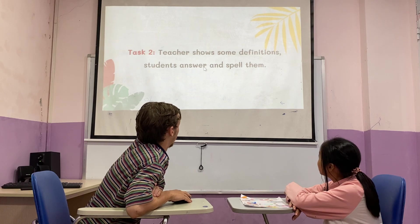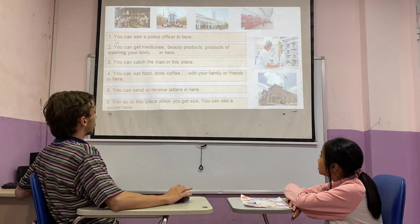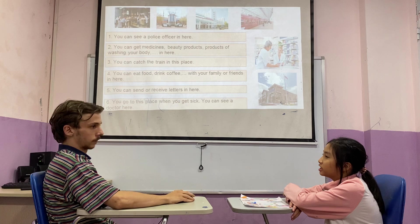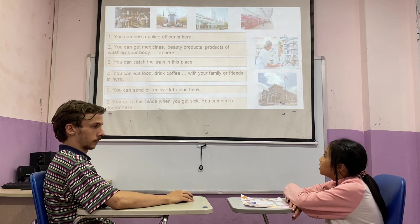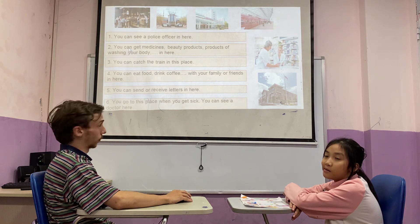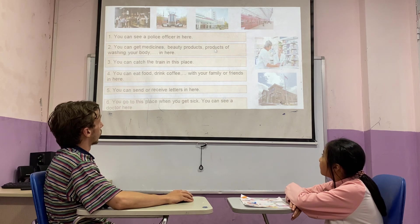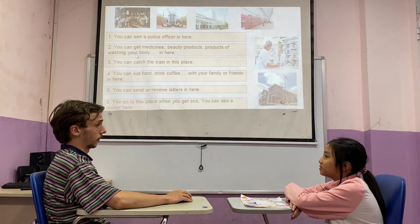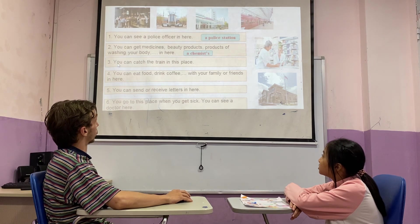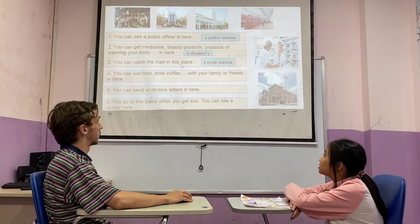I'll show you some definitions to answer and spell. Number one: you can see a police officer here — it's a police station. Number two: you can get medicines, beauty products, products for washing your body in here — it's a chemist. Number three: you can catch the train in this place — it's a train station.